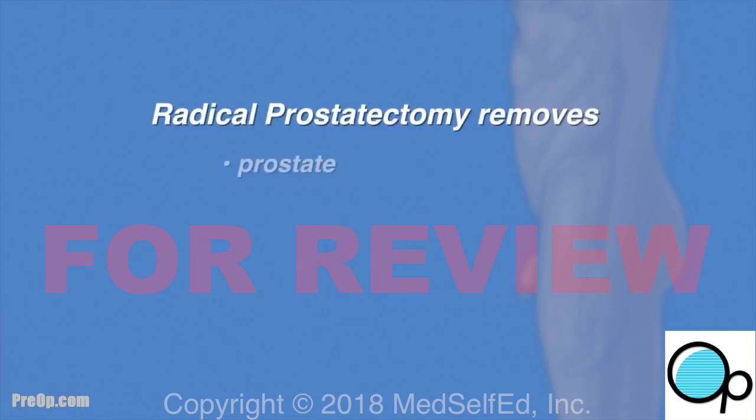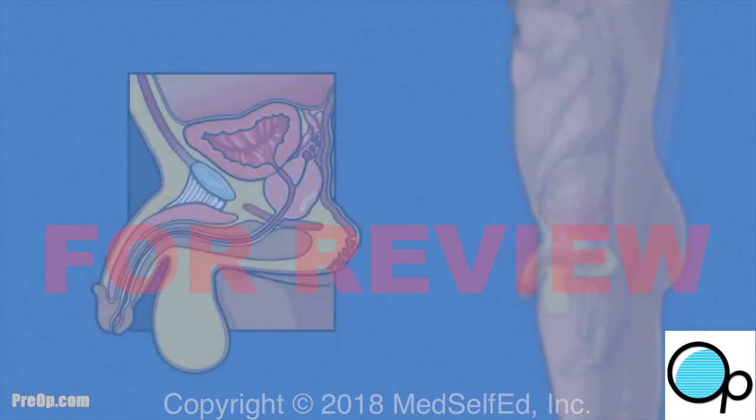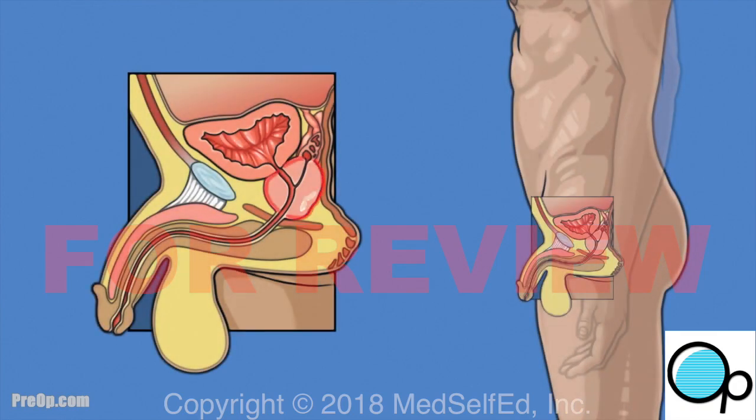It is very important that you understand why this surgery has been recommended for you — if you have questions, ask. Radical prostatectomy is surgery to remove the whole prostate gland, some nearby tissue, and lymph nodes. Everything removed is tested to be sure the cancer has not spread. This surgery is only used if the prostate cancer is still contained in the prostate.